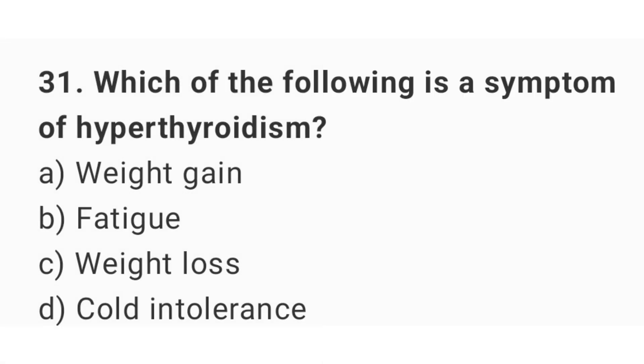Question number 31. Which of the following is a symptom of hyperthyroidism? The right answer is option C: Weight loss.